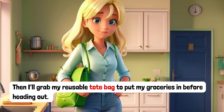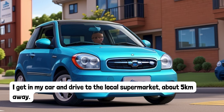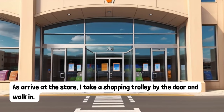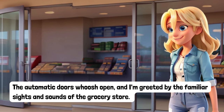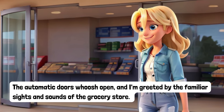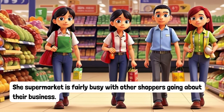Then I'll grab my reusable tote bag to put my groceries in before heading out. I get in my car and drive to the local supermarket about 5km away. As I arrive at the store, I take a shopping trolley by the door and walk in. The automatic doors whoosh open and I'm greeted by the familiar sights and sounds of the grocery store. The supermarket is fairly busy with other shoppers going about their business.